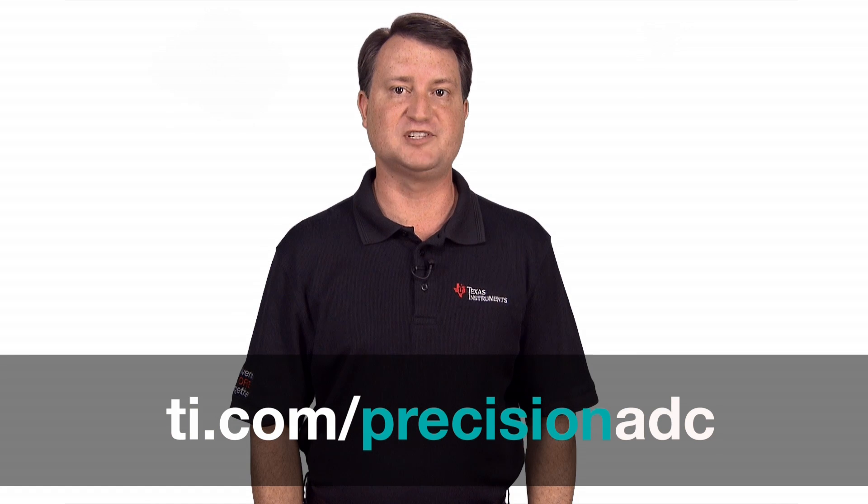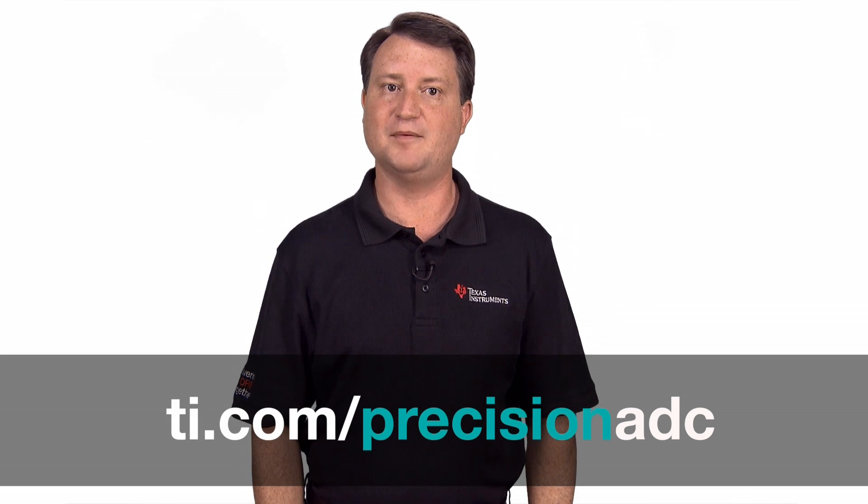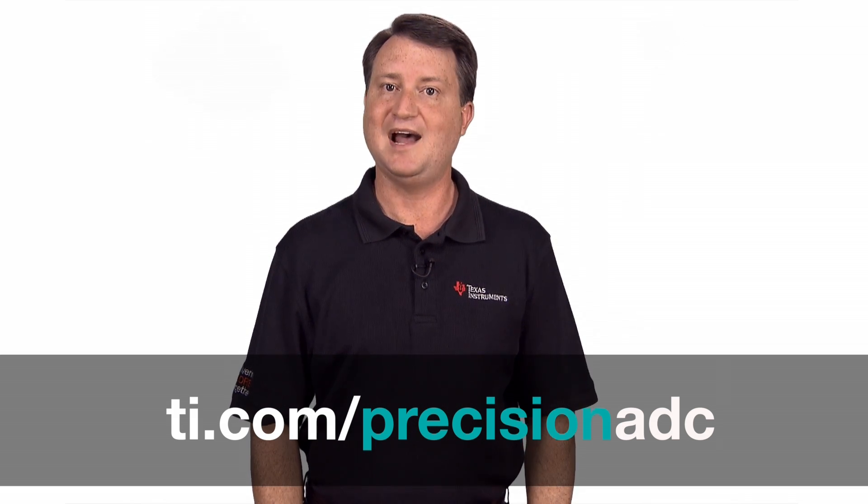For more information about Precision SAR ADCs or to order a development kit, visit the TI Precision's ADC webpage at ti.com/precisionadc. I hope that you have found this overview useful. Thank you for watching.